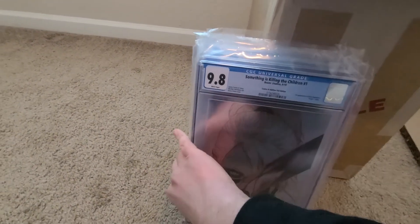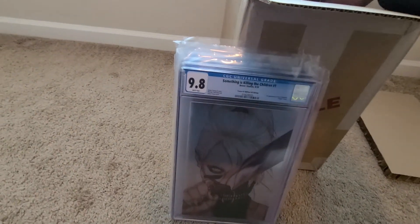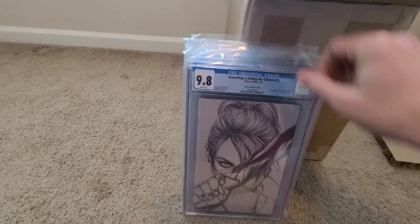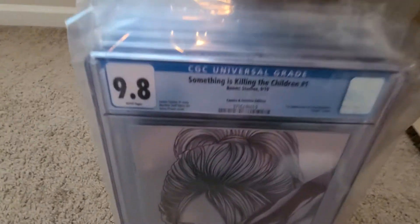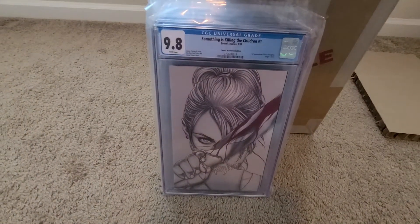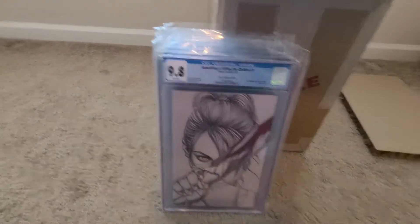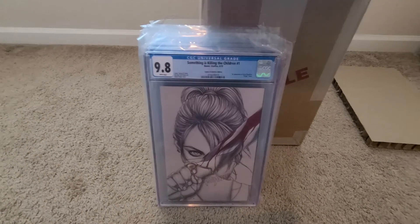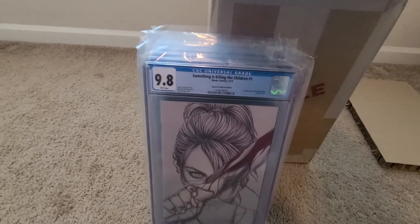Let's see if we can find something else in here. Something is Killing the Children, number one — this is the regular Comics and Oddities Sanctum Sanctorum Blood Splash Prison. I'll admit, I send a lot of Something is Killing the Children books to CGC. Anything I have that I think is a 9.8, I send it over. Lots of people are into that series right now — seems to be pretty hot.